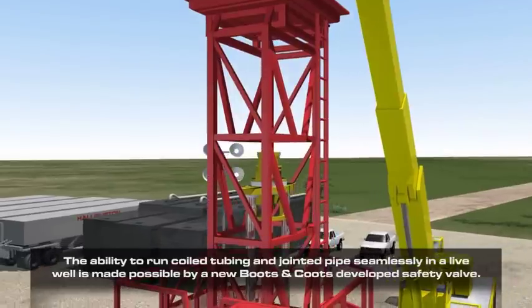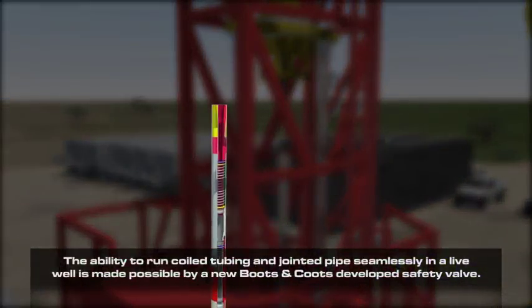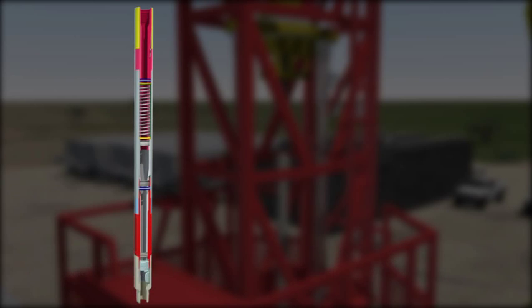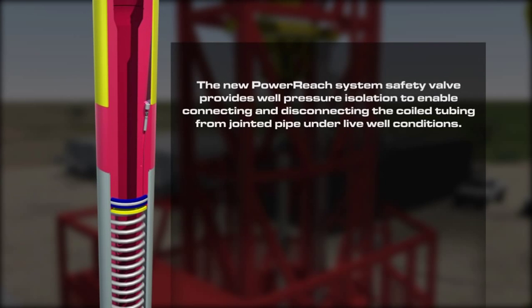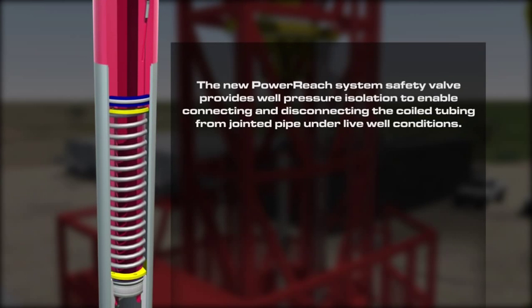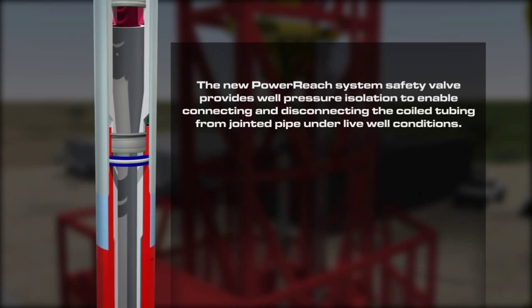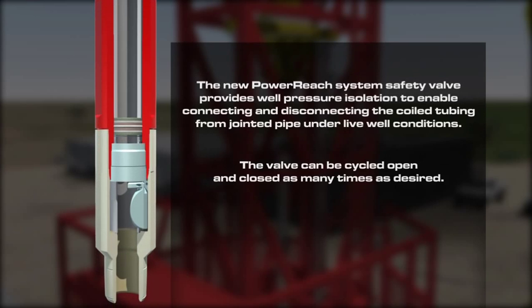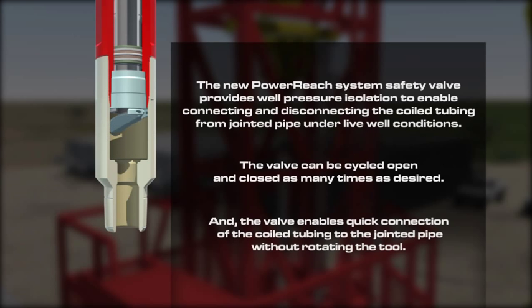The ability to run coiled tubing and jointed pipe seamlessly in a live well is made possible by a new Boots & Coots developed safety valve. The new Power Reach System safety valve provides well pressure isolation to enable connecting and disconnecting the coiled tubing from jointed pipe under live well conditions. The valve can be cycled open and closed as many times as desired, and enables quick connection of the coiled tubing to the jointed pipe without rotating the tool.